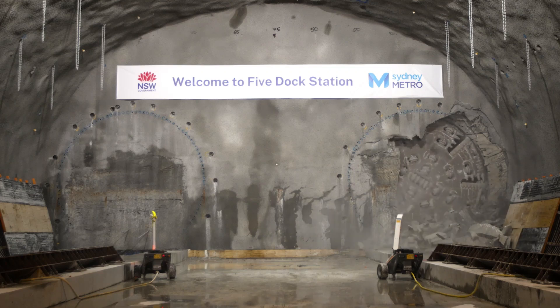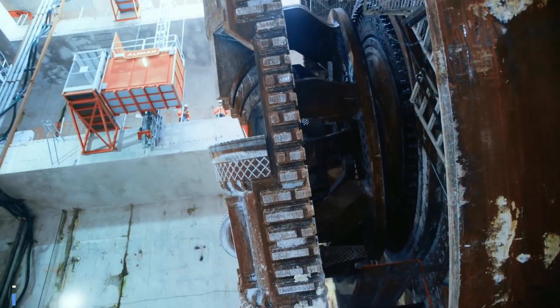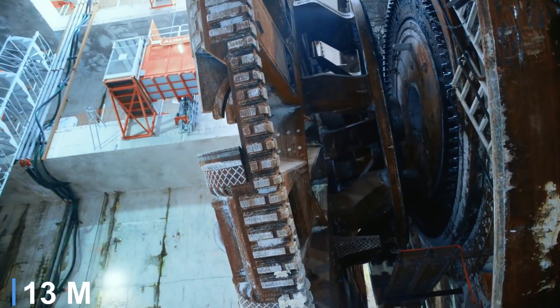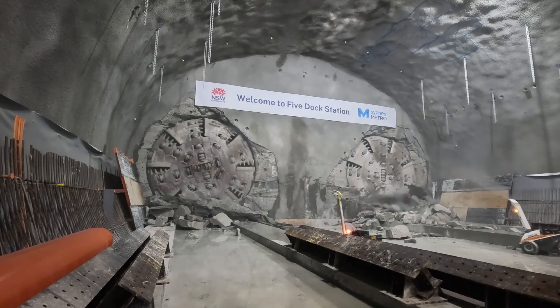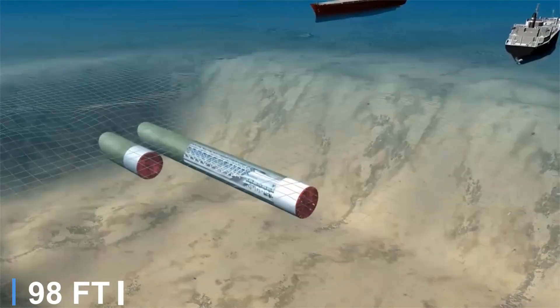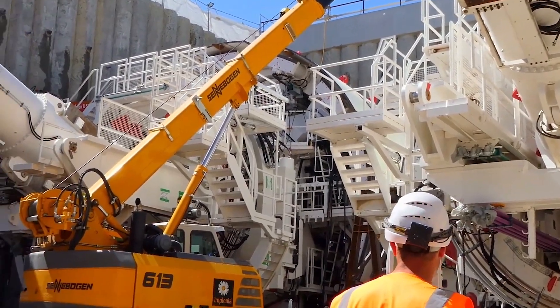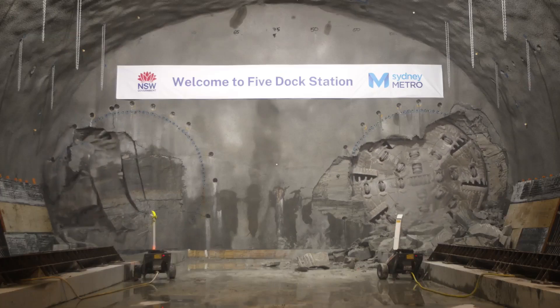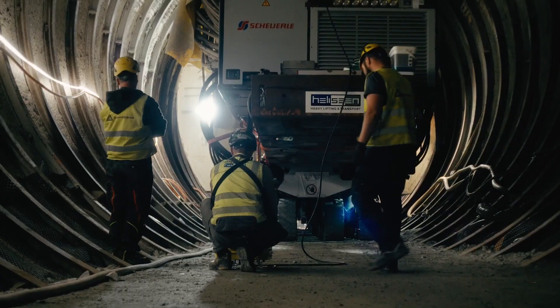In 2015, it completed the first section of the tunnel, after which its shield was modified and reduced to 45 feet in diameter to complete the remaining stretch. It worked in tandem with another Herrenknecht TBM at depths reaching 30 meters below sea level. Both machines successfully finished the twin-tube tunnel in 2019, marking a major engineering achievement in undersea tunneling.